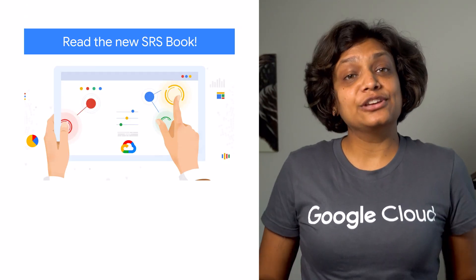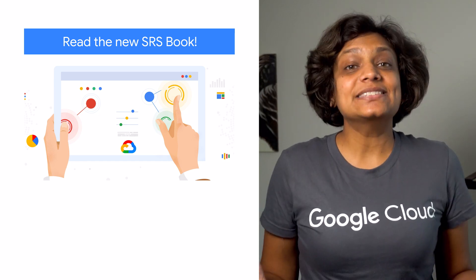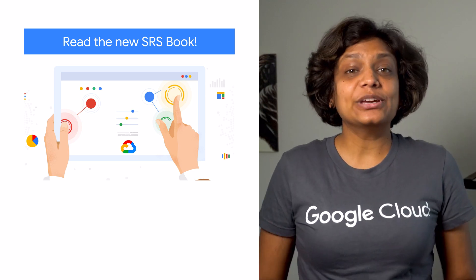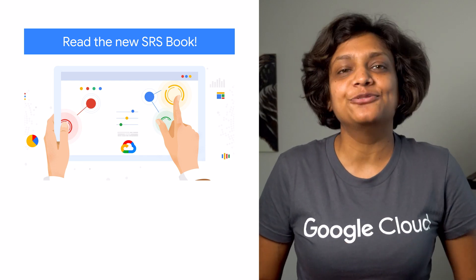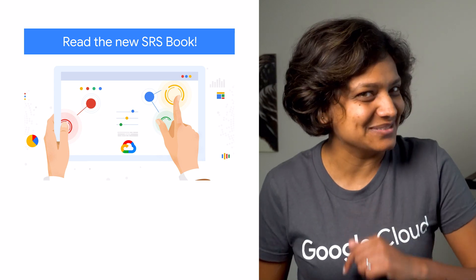If you are looking for a new book to read, I've got you some good news. Building Secure and Reliable Systems is now available. This book is a page-turner of advice and experience and is sure to become an essential read for anyone responsible for the security and reliability of their systems.